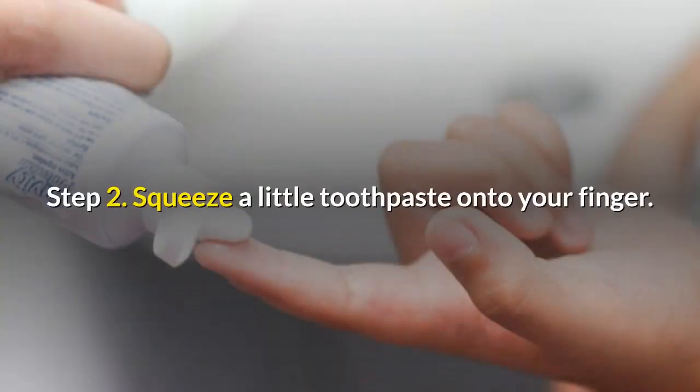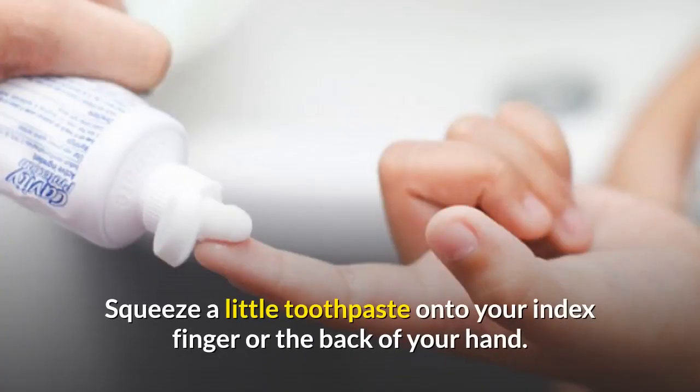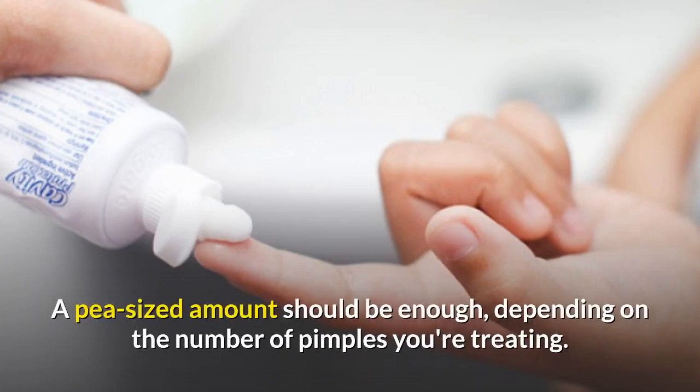Step two: squeeze a little toothpaste onto your finger. Squeeze a little toothpaste onto your index finger or the back of your hand. A pea-sized amount should be enough, depending on the number of pimples you're treating.